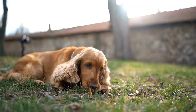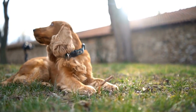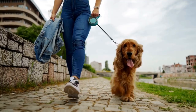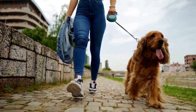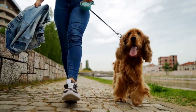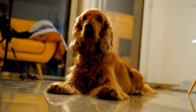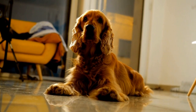Socialization and Playtime. Socialization is crucial for the development of a well-rounded English Springer Spaniel. Exposing them to various environments, people, and other dogs not only helps them become confident and well-behaved, but also keeps their minds stimulated. Regular playtime with other dogs, interactive play sessions with you, and visits to dog parks are all excellent ways to provide mental stimulation through socialization.